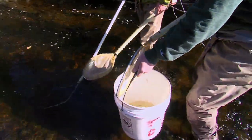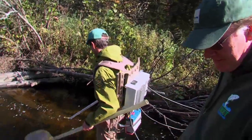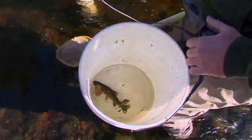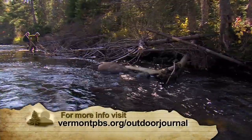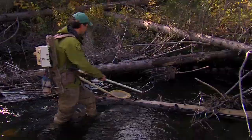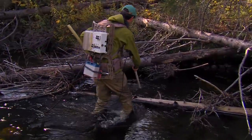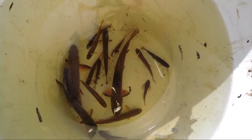Oh, there's a trout — nice one. We've got 12 pairs of treatment sites where we've added wood and 12 pairs of control sites where we did not add wood. We've been able to electrofish those sites, with two years of data from before we added wood and now two years of data after. So far things are looking very good — we are seeing an overall increase in the numbers and size of brook trout.